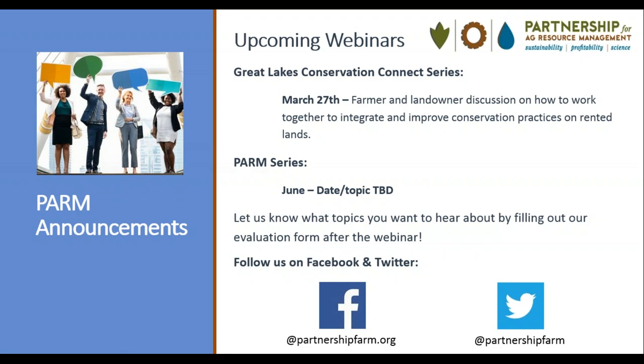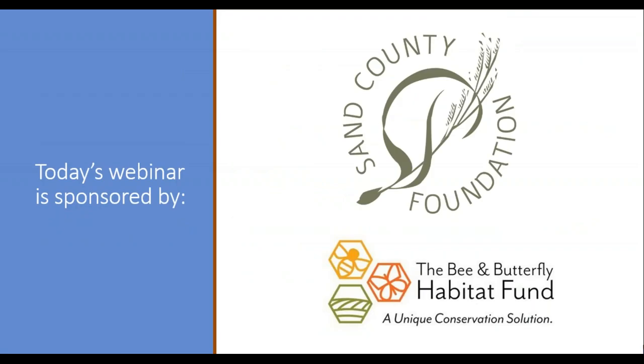Stay tuned for the topic and air date. Please note we also take into consideration your suggestions for webinar topics, so be sure to fill out our evaluation form after today's webinar. We also invite you to follow us on Facebook and Twitter for PARM updates and industry news. Today's webinar is sponsored by the Sand County Foundation and the Bee and Butterfly Habitat Fund. We will now hear from Craig Fissenich, Program Director for the Sand County Foundation.